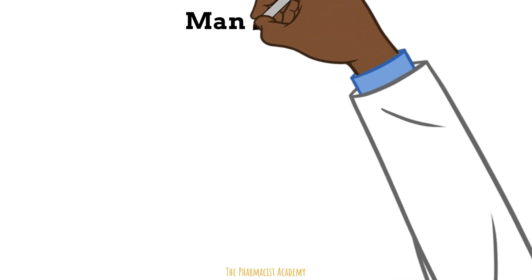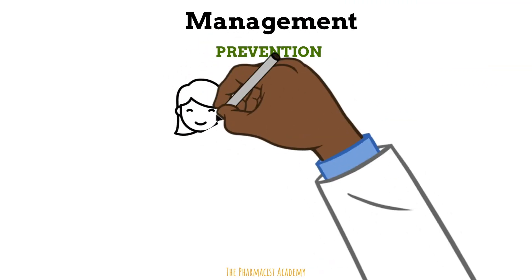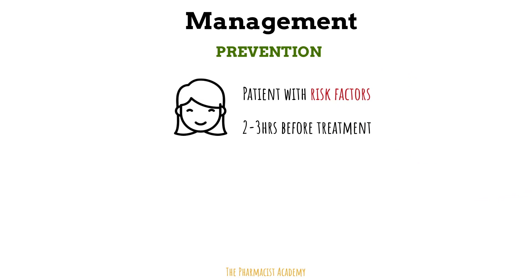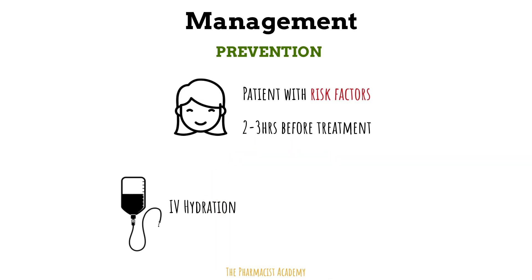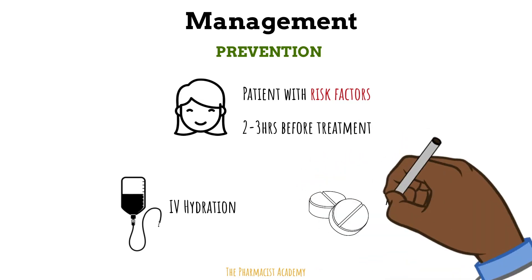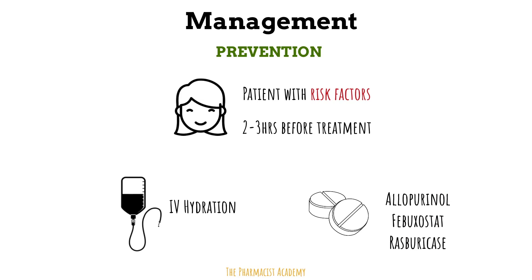One positive thing about TLS is that it can be prevented. If you have a patient with risk factors, you want to begin preventative therapy two to three hours before chemo. We usually give patients hydration by mouth or IV to help clear the chemo out of their body once it's administered and to improve kidney function. You also want to use medications that target uric acid levels.